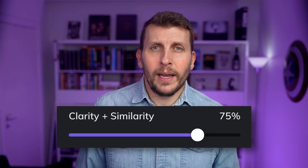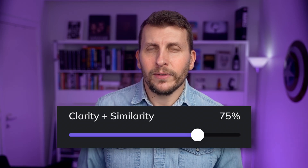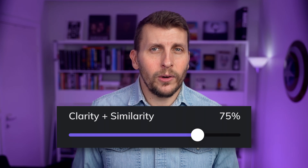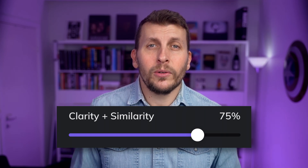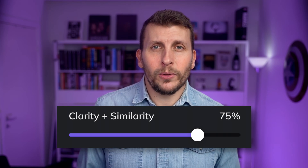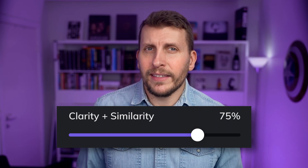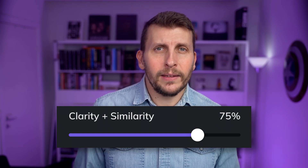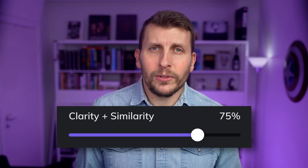Similarity is about how much room the AI has to deviate from the exact sound of the original recording. A low value is recommended if your voice generation has sounds that shouldn't really be there — noise or various background sounds, for example. A high value, however, gives the best definition and similarity in the voice if the original recording was of good quality and without disturbing and irrelevant sounds.